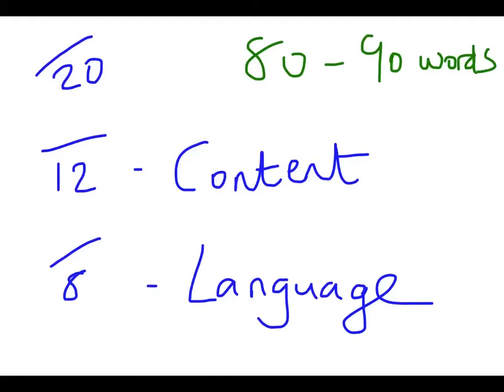So 20 marks in total: 12 for content and communication, and 8 for language and accuracy. The guideline on how much you should write is 80 to 90 words. If you write over that, don't worry, they will mark it. But if you do too many words over that limit, you're going to be wasting time within the exam. By giving an 80 to 90 word guideline, they are clearly saying that if you cover all four bullet points, you can achieve 20 out of 20 within the 80 to 90 word limit. Don't write too much under that guideline, because I seriously question whether you can cover everything in enough detail to get 20 out of 20 if you write less than 80 words. Make sure you cover all four bullet points — if you don't, you will be heavily penalised in the content and communication section.